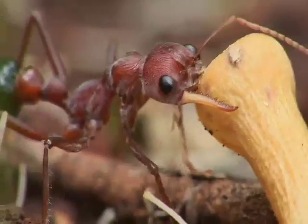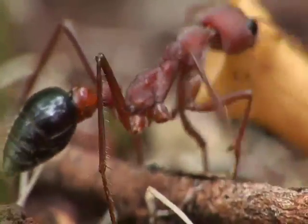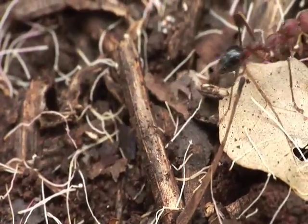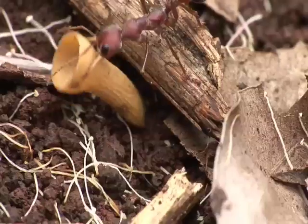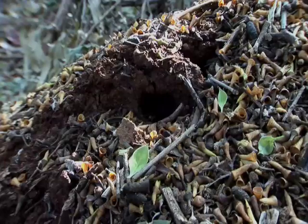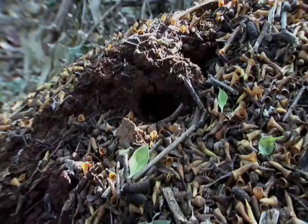By carefully approaching these ants without them seeing you, it's possible to observe their gentle side. Eucalyptus flower cups are used to decorate this nest — think of it as a kind of thatching to prevent erosion of the mound and to insulate the nest against temperature changes.